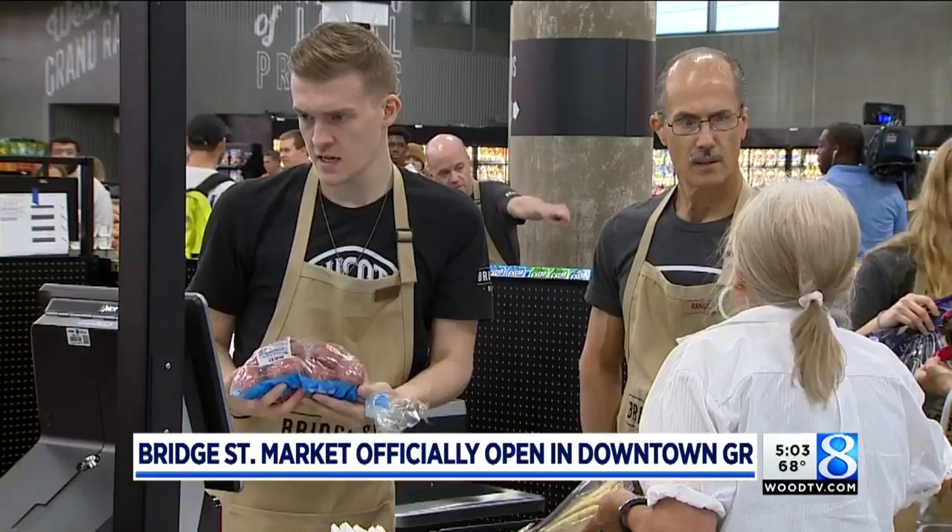At least today, customers were happy with what they saw. One shopper said: 'I think this will be my regular shopping area. I go to Meijer's in Standale, but this has so much more.'